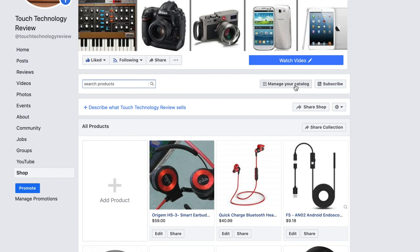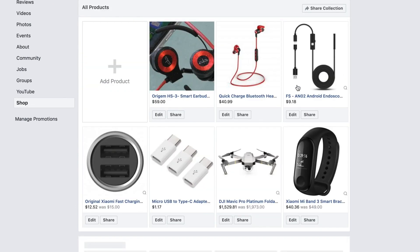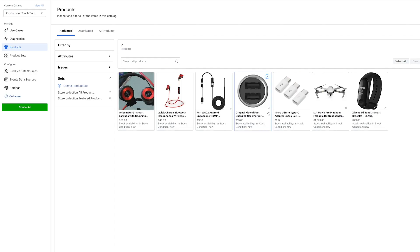If you've built a shop that has lots of products, it might be easier to go into the Manage Your Catalog section when you need to search up and edit your products. There's an option just next to the search bar called Manage Your Catalog which you can click on, and that will bring up a more detailed, searchable option for your product list.